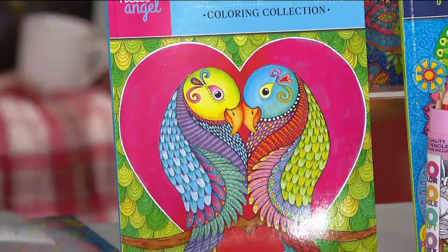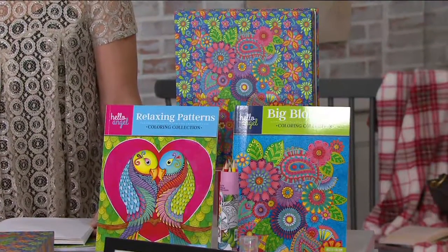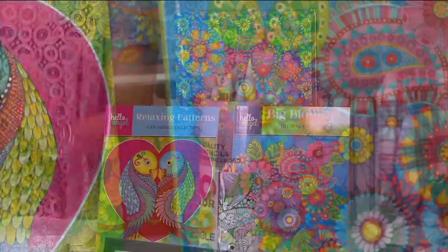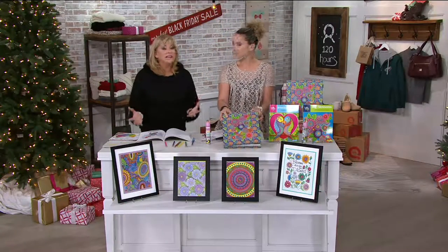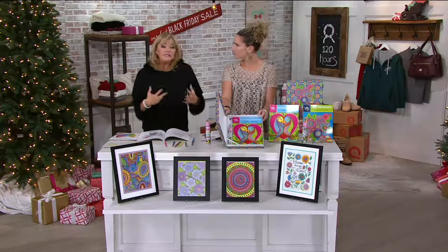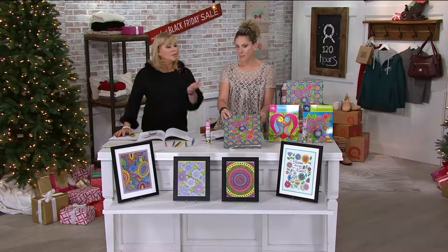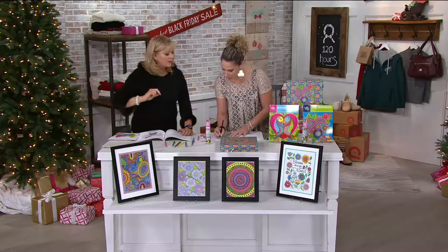You also get 12 high-quality colored pencils, a how-to-color pamphlet, and a gift package — all for $20. This is perfect for a book club, a Secret Santa gift, for a teacher, or just a little extra gift. You can keep it in your car for when you go to restaurants. Even last night at Thanksgiving, my daughter was coloring.